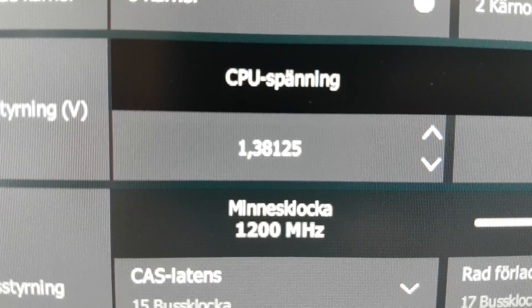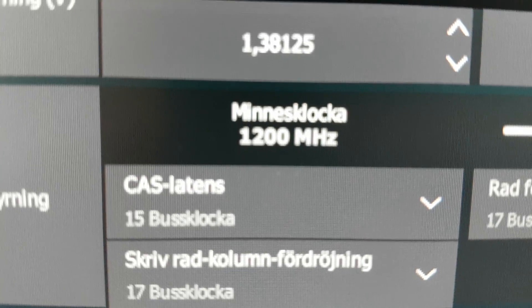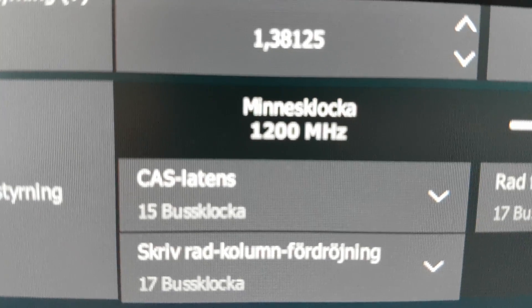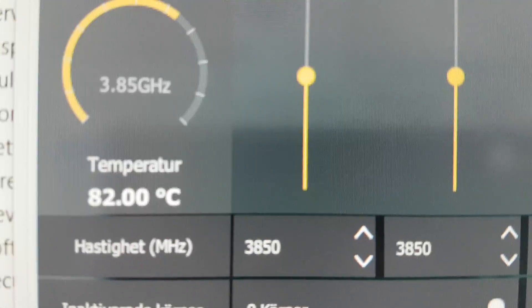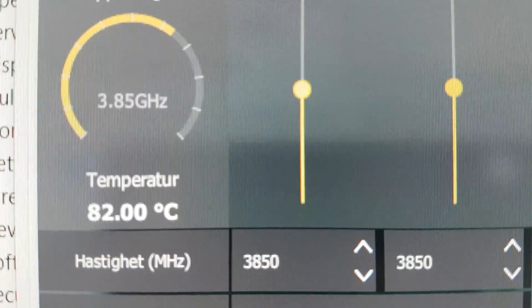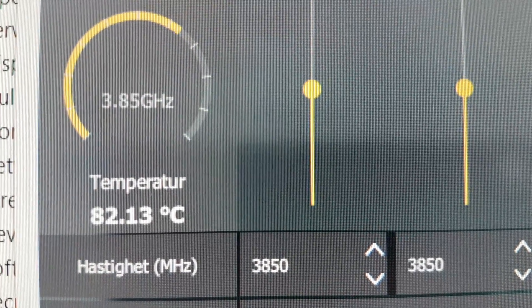This is the memory frequency — it says 1200 megahertz but it's actually 2400 because remember DDR is double data rate. And here are the temperatures again — 82 degrees.